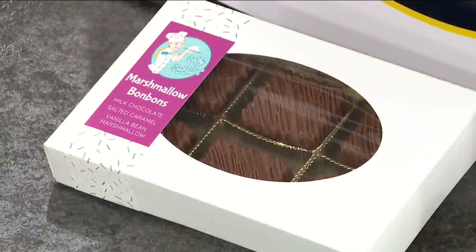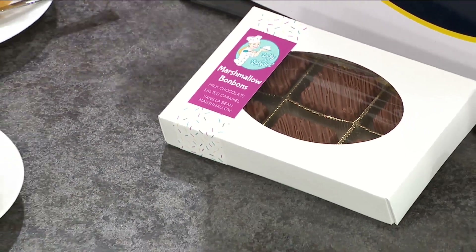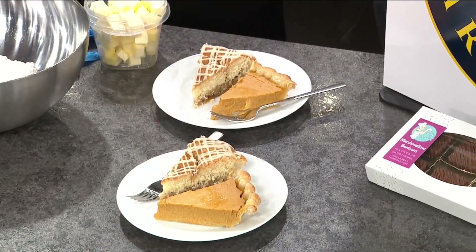The marshmallows are absolutely fantastic — we have the hazelnut and the red velvet there. You are known for that. But what are we doing today? We're talking about pie, right? Thanksgiving is going to be here before we know it, and it's a good time to pre-order Thanksgiving pies. So I brought some for you guys to try, and I also brought some ingredients so we can kind of whip up our own pie crust today.